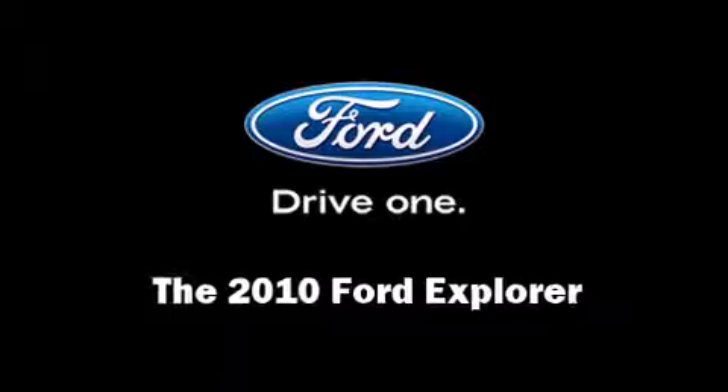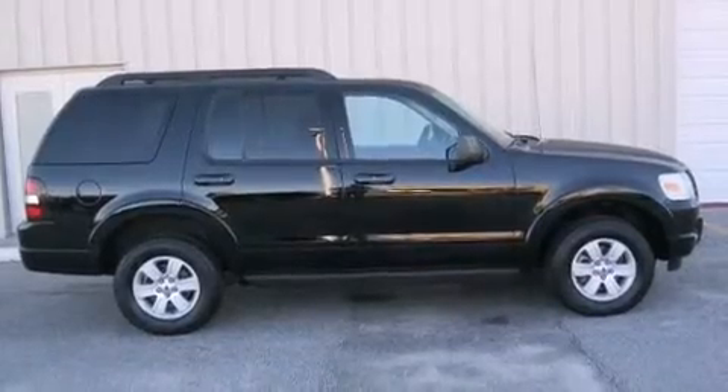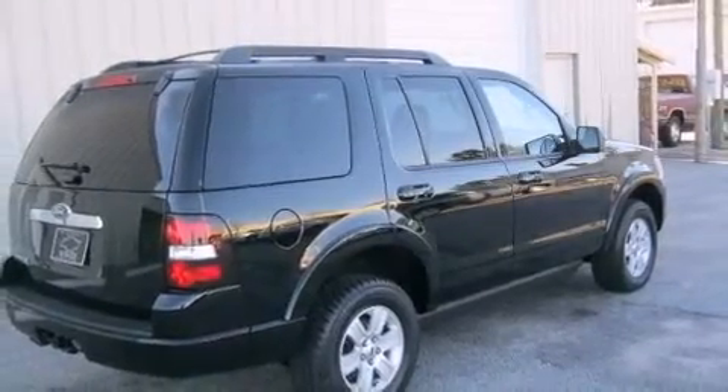Take command of the road in the 2010 Ford Explorer. With fewer than 35,000 miles on the odometer, this four-door sport utility vehicle prioritizes comfort, safety, and convenience.